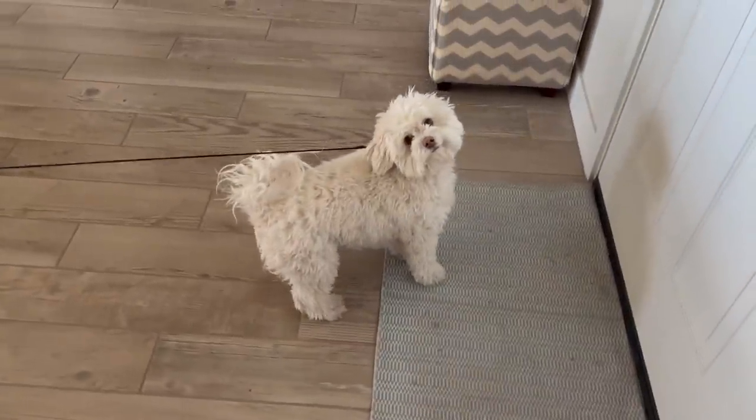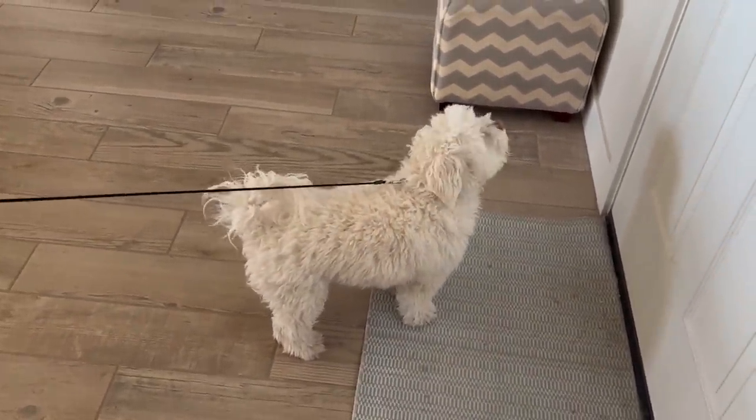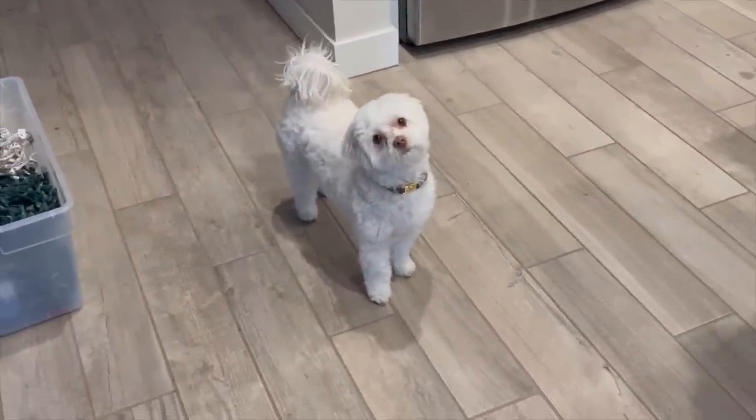Holly's going to go to the groomer today — look how grubby she is right now. And look how pretty my baby looks after!